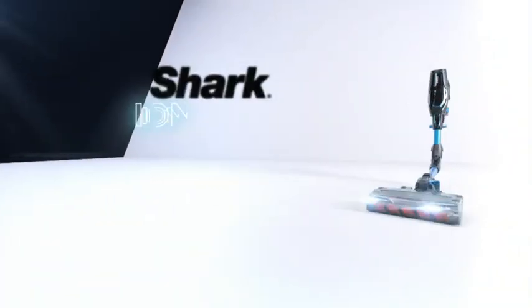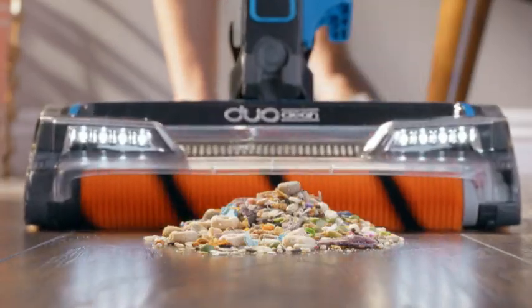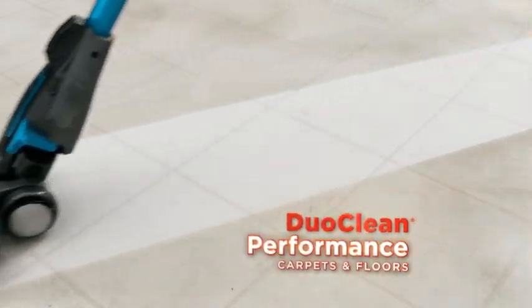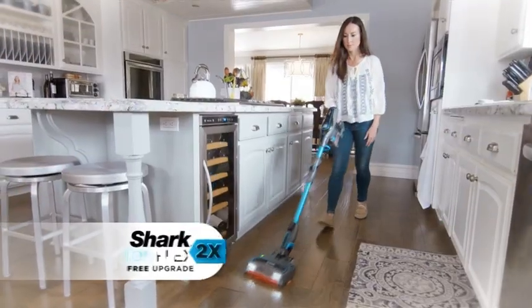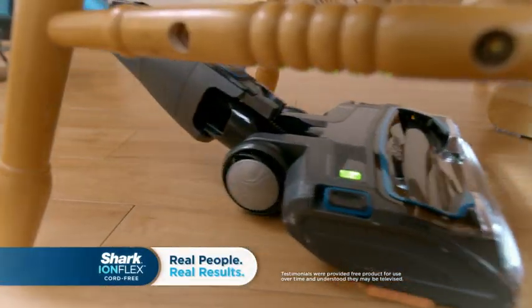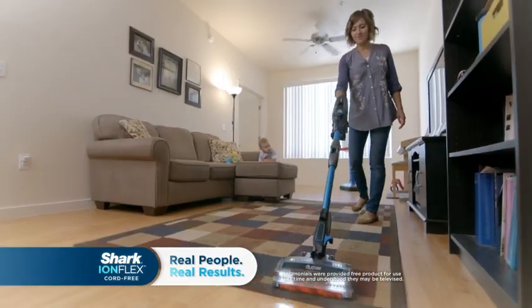That's the new Shark IonFlex 2X — shattering cordless limitations with powerful suction, dual clean performance on carpets and on floors, and hassle-free run time that lets you go and go and go again. The IonFlex is like a laptop — it's smarter technology. It's smaller. It's faster. It's better. Within one minute of using it, probably 30 seconds, I was sold.